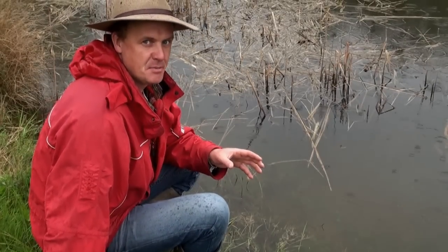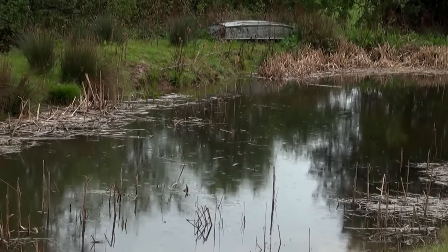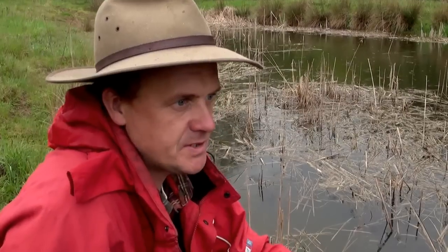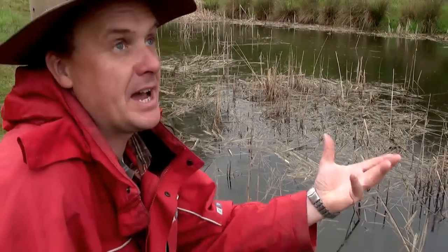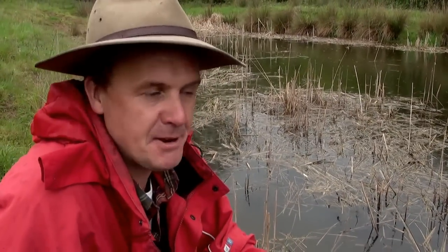One of the first things I wanted to show you this month was the tadpoles in the pond. This pond over the last couple of weeks was just a shadow of its former self — so dry because of the fact we've had so little rain — and I was slightly concerned that it would dry out this summer. But nonetheless we've had all this fabulous rain; the British climate never ceases to let us down. We talk about droughts and then suddenly boom, loads of rain.